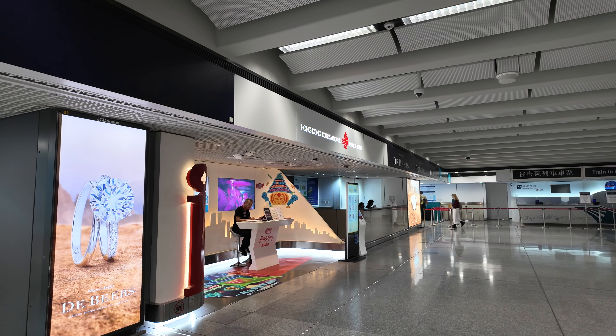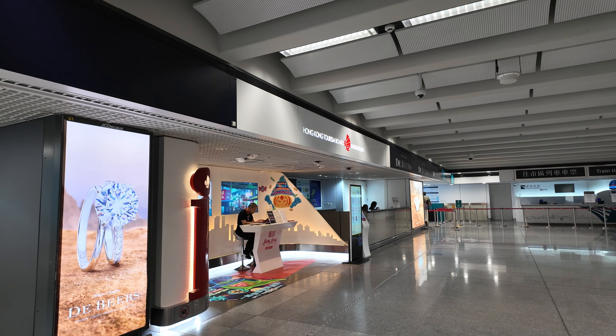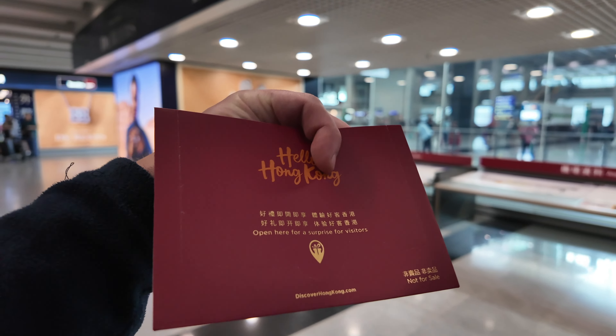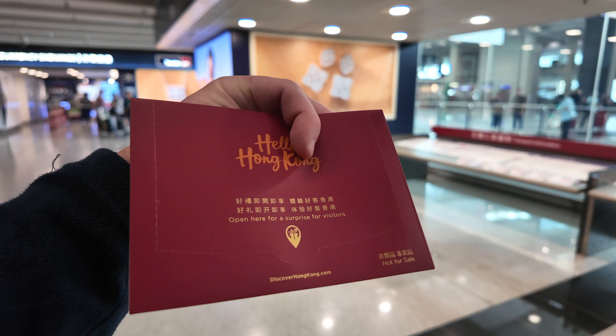As soon as you come through passport control and collect your case, go to the Hong Kong Tourism Board desk and pick up your 300 Hong Kong dollar voucher that you can use in the city.